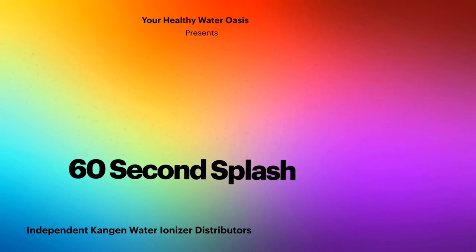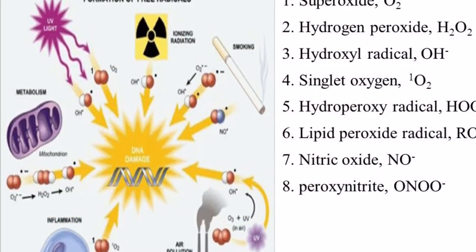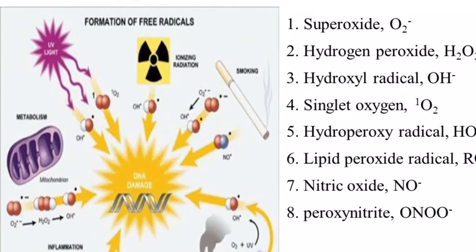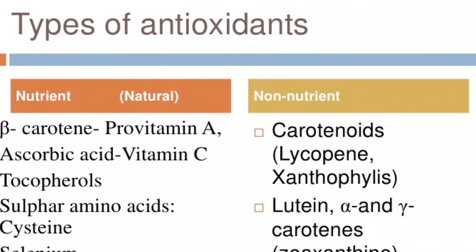Molecular hydrogen is the smart antioxidant. Most antioxidants have limited effectiveness for two reasons. Number one, they can only protect against some free radicals but not others, meaning many different types of antioxidants are needed for the wide variety of free radicals.